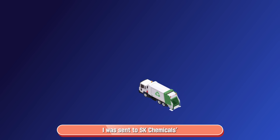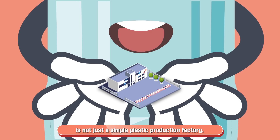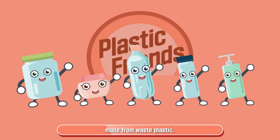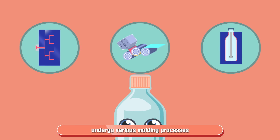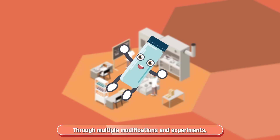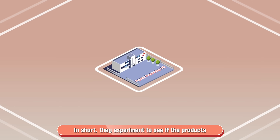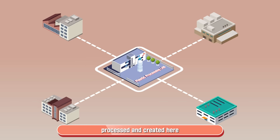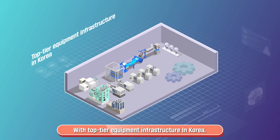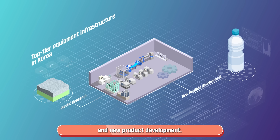I was sent to SK Chemicals' Dongtan Plastic Processing Lab. Dongtan Plastic Processing Lab is not just a simple plastic production factory. It is a place where recycled plastics like me, made with waste plastic, undergo various molding processes tailored to customer and corporate requests. Through multiple modifications and experiments, waste plastics are transformed for diverse purposes — they experiment to see if the products processed and created here can be used elsewhere. With top-tier equipment infrastructure in Korea, they are leading in plastic research and new product development.